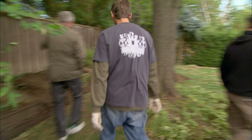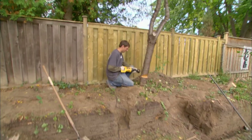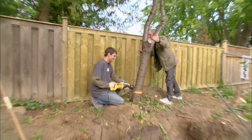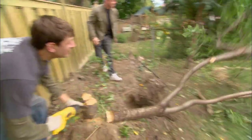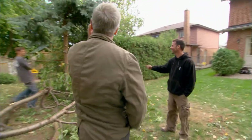All of this is coming out. Where's the chainsaw? Just push it so it doesn't fall on their fence - watch it! We're winning the war against trees.